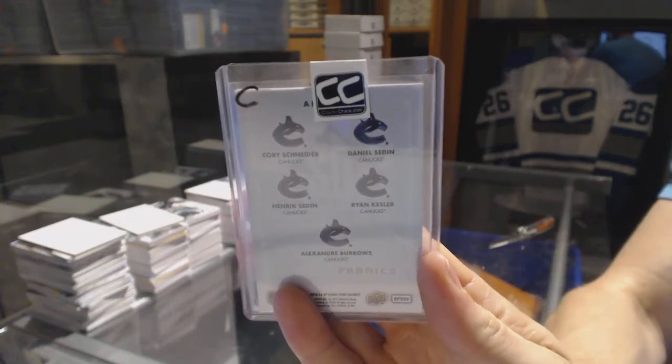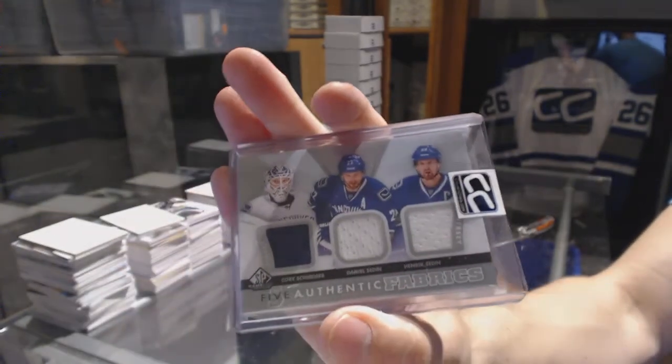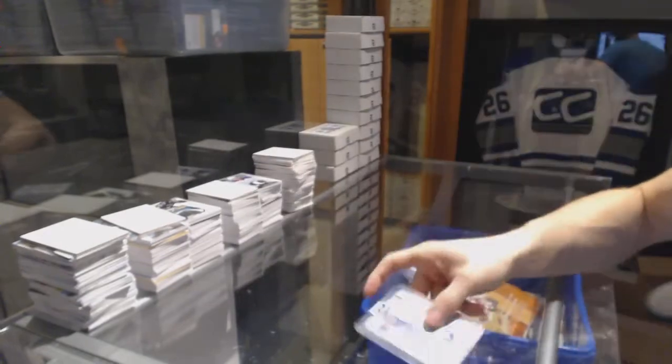Jim Kessler and Alex Burrows — won't break the sticker for shipping but there are two more jersey pieces on the back. Authentic Fabrics Fives.